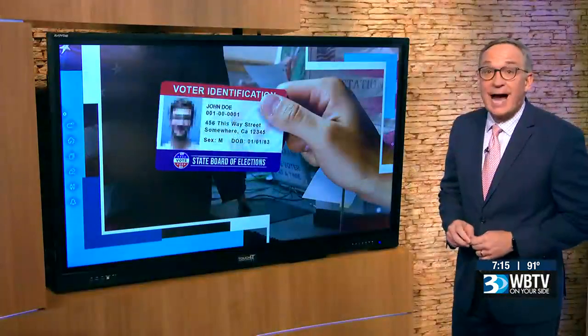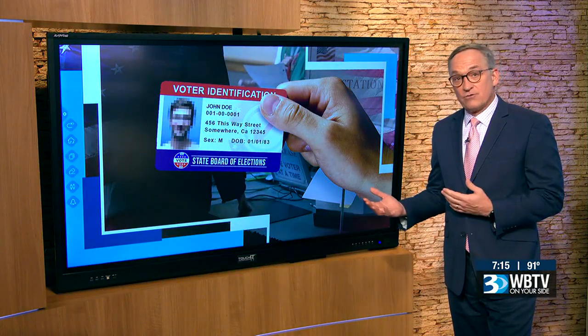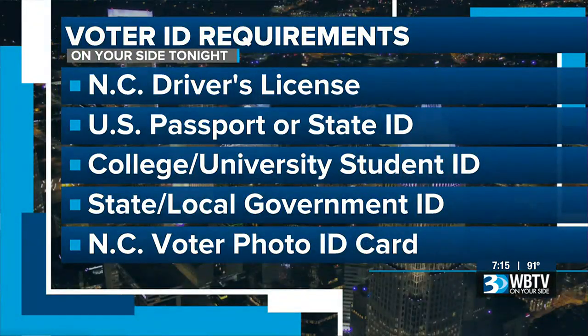But one thing is new this year: an ID is required to vote. Most people will use their North Carolina driver's license. Other acceptable forms include a U.S. passport or state ID, certain college or university student IDs, or state or local government IDs — but only if they've been approved by the state board of elections. Voters can also get a photo ID card from their county board of elections.